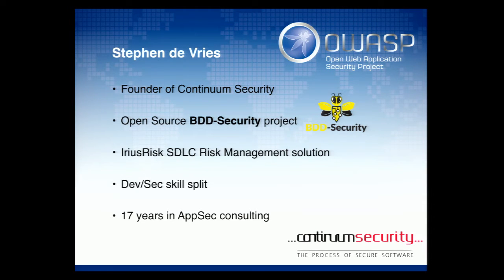The first product is an open source tool called BDD Security. It takes Cucumber, OWASP Zap, and allows you to write BDD tests to automatically test your web applications in a developer-friendly format. The second product is Arius Risk — an SDLC risk management tool that helps you do threat modeling and risk management across the SDLC.